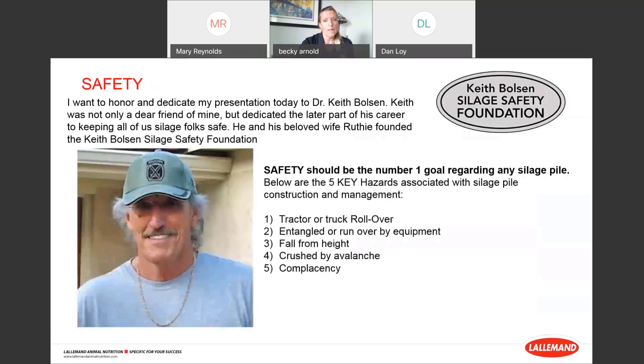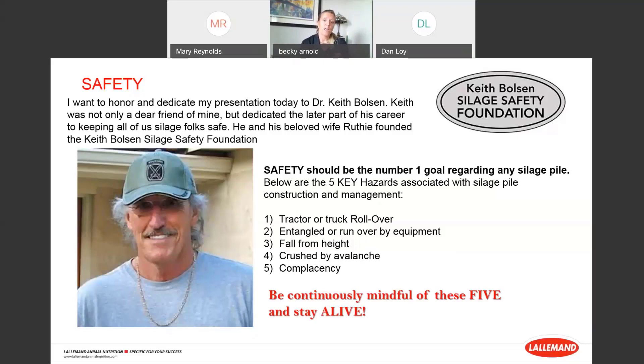Before we jump in, I want to talk about safety and dedicate my presentation to Dr. Keith Bolson, who we lost a couple of months ago. He was a dear friend and an amazing silage guru who dedicated the later part of his career to keeping silage folks safe. He and his wife Ruthie founded the Keith Bolson Silage Safety Foundation. The five key hazards Keith identified are: tractor or truck rollover, entanglement or being run over by equipment, falls from height, being crushed by silage avalanche, and complacency. Stay alive — go home alive.